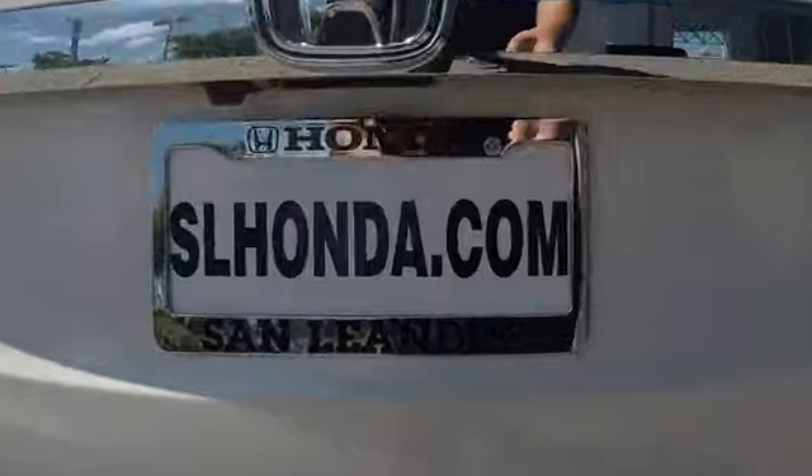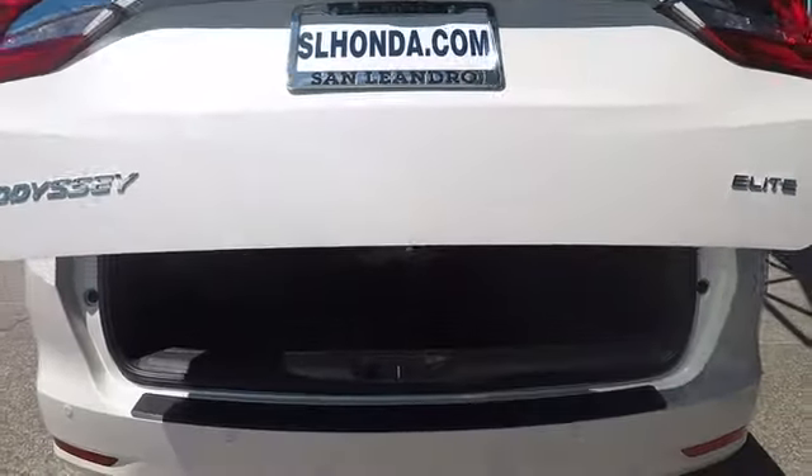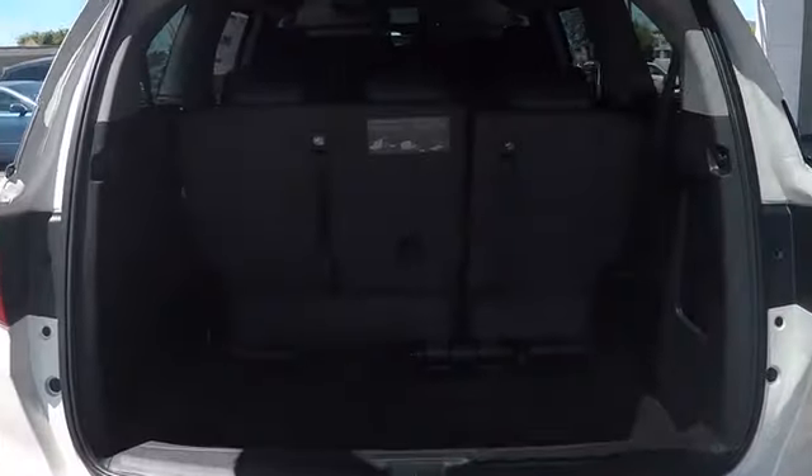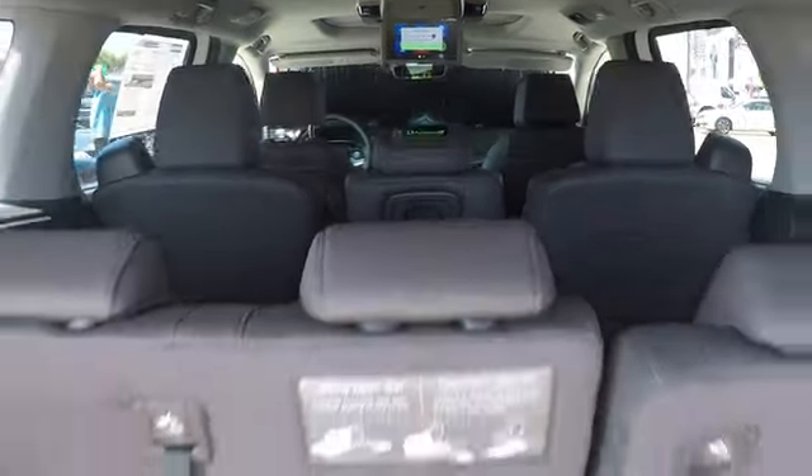Stability control, power lift gate, remote engine start, traction control, keyless entry, steering wheel audio controls, anti-lock braking system, navigation system, power passenger seat, backup camera.